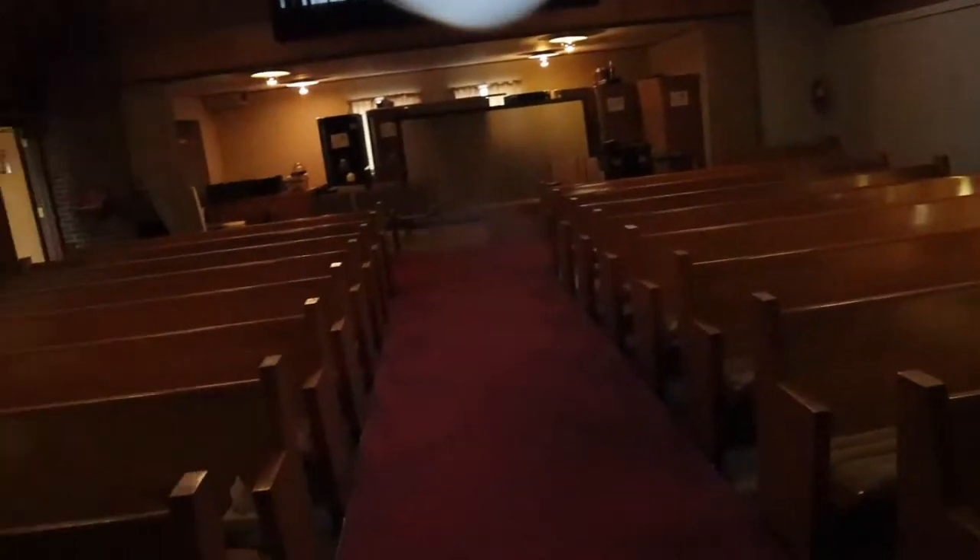This church has kind of an Episcopalian background, so they have the multiple pulpits here. That will eventually be going away — we're going to do a little bit of a stage add-on to bring this out a little bit. Back there we've got a baptistry and some storage behind that wall.